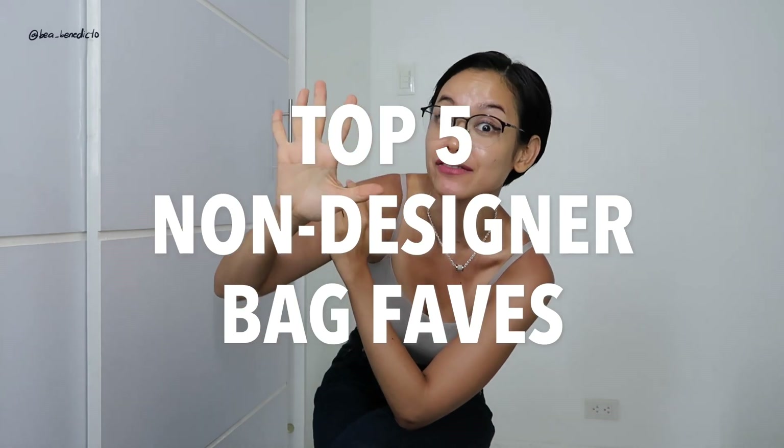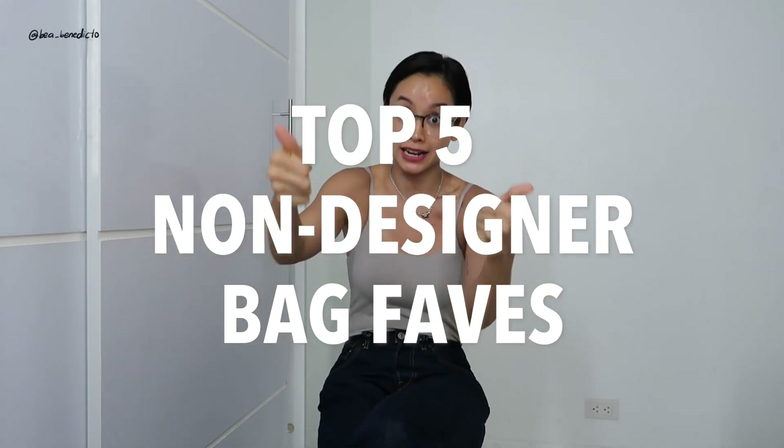I don't really want to take care too much of my bags, so I really need options that are much cheaper and much more durable. So let's do this — what are my top 5 non-designer bag brands?